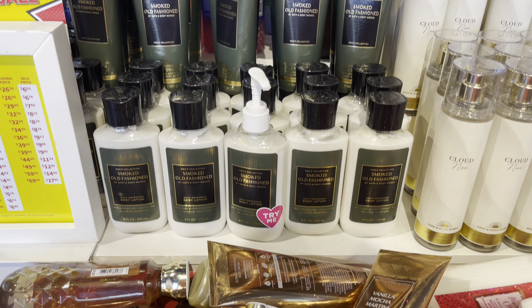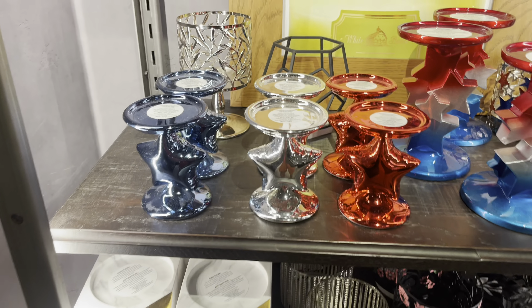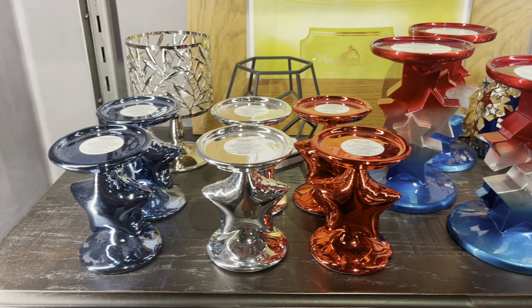We do have quite a few Christmas body care items at this location, so that was kind of nice. Taking a quick look in the back here. The other side of this section has marble deodorant. I kind of thought I was going to get that, but I guess I forgot.